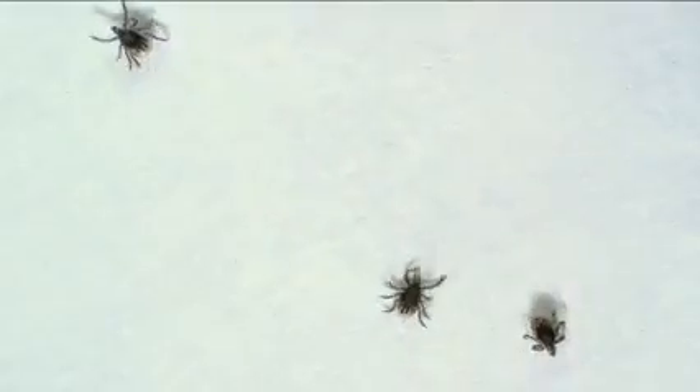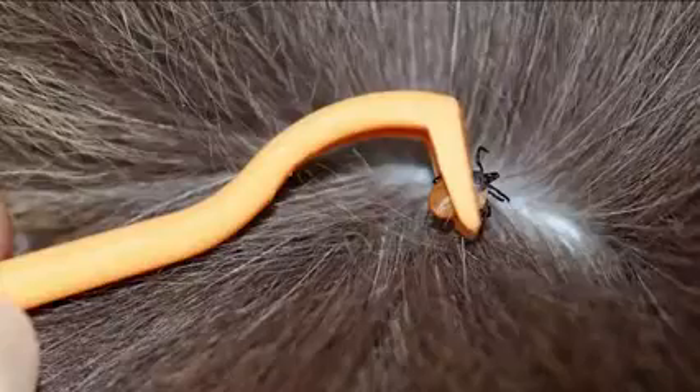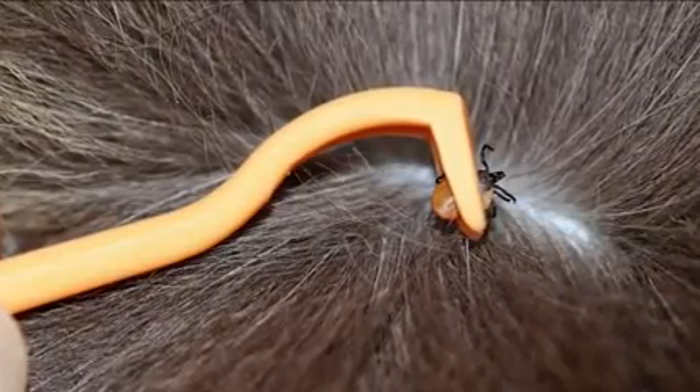If you have some fine tweezers, that's really the best tool for tick removal. Grasp them as close as you can to where they're latched on. Resist the urge to squish them or grab them with your hands, because that bacteria that could make you sick could then be on your fingers. Remember to ask your veterinarian before applying tick prevention medication to your pets, as some chemicals may be harmful depending upon the animal.